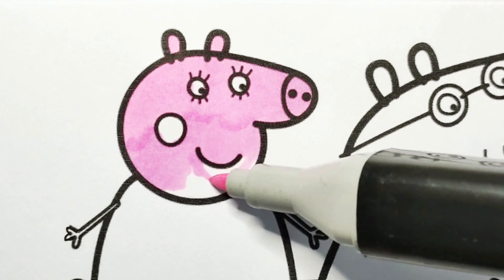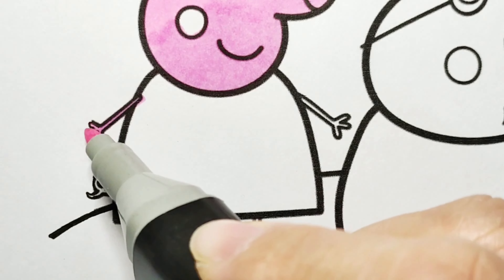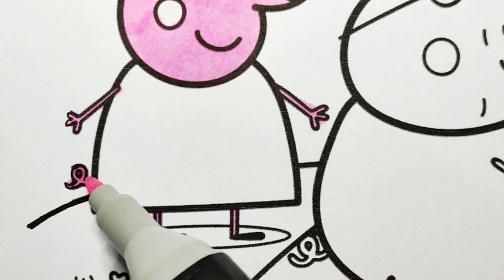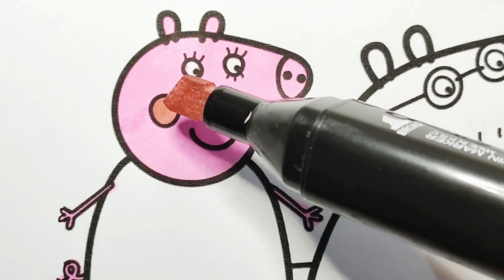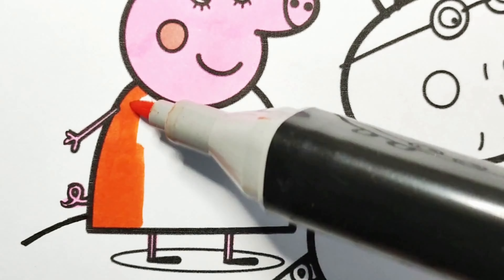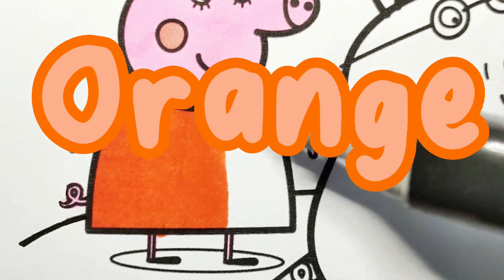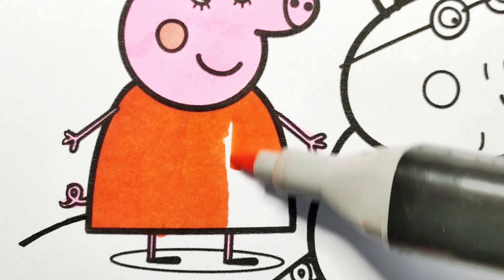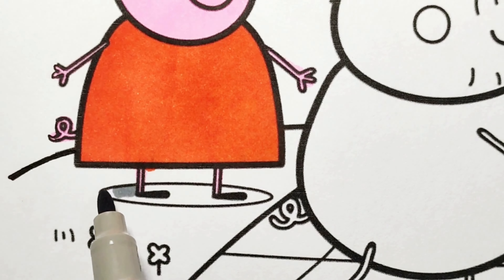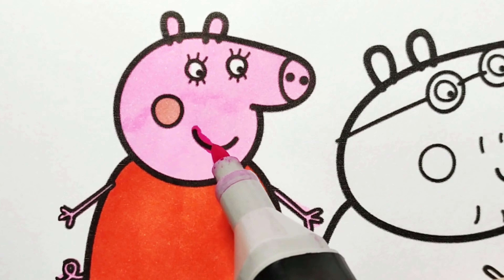This is Mummy Pig. Her skin is bright pink and her cheeks are also pink. She prepares all the food for the picnic today. She is very good at cooking! She likes to wear orange dresses because they look so good on her. She puts on a pink lipstick on her lips.